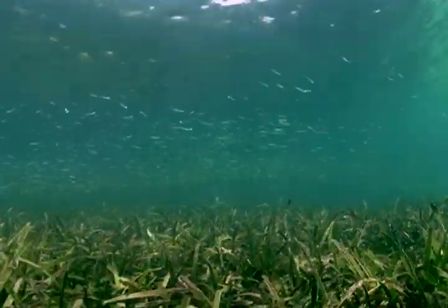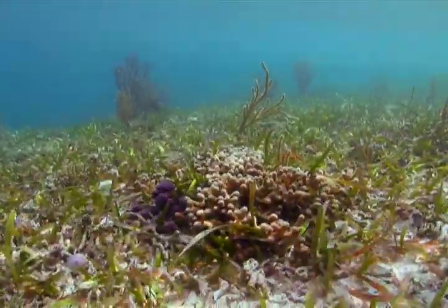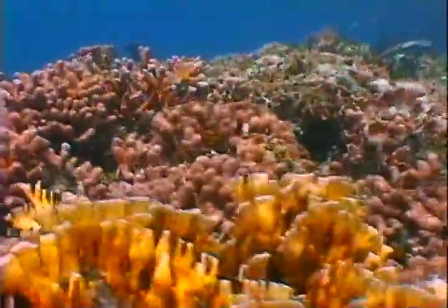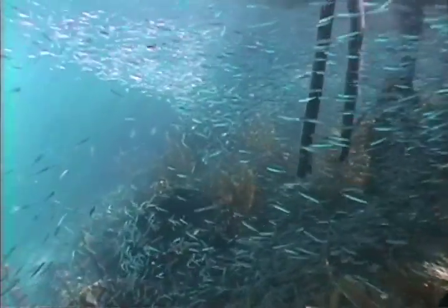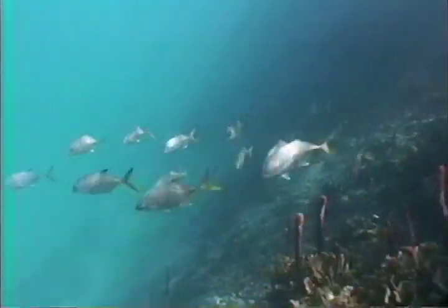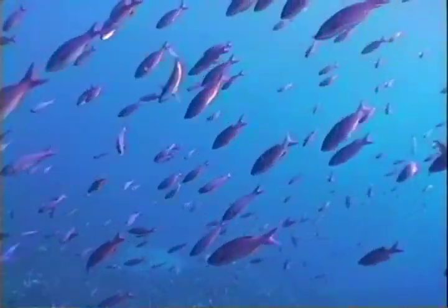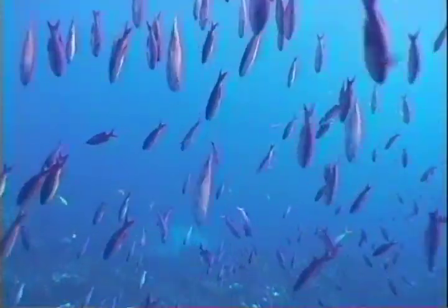Nearby, vast seagrass beds provide food and cover for schools of fish. Healthy, colorful coral thrive in this environment. The abundance of food attracts larger fish, and the larger fish live all along the coast of Belize. Places like the Pelican Keys are the birthplace of the beauty and health of our reefs.